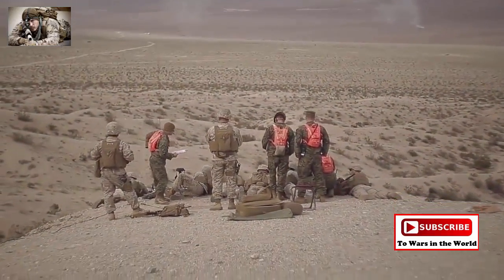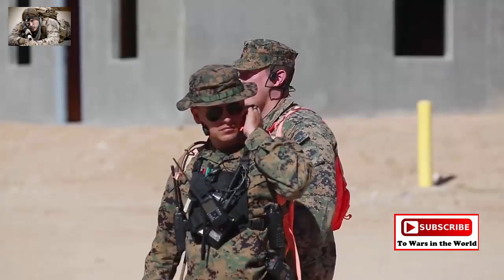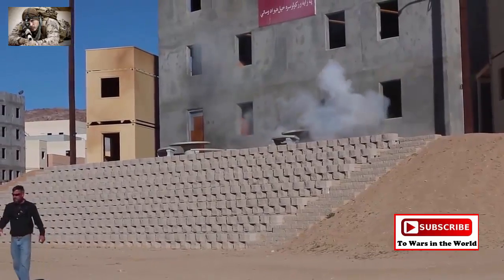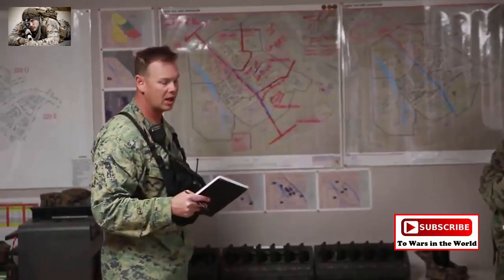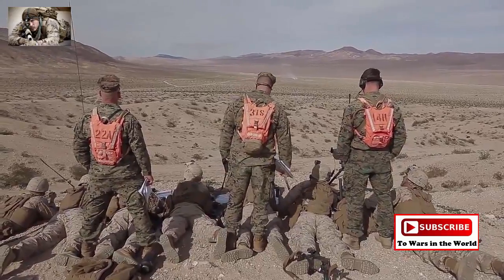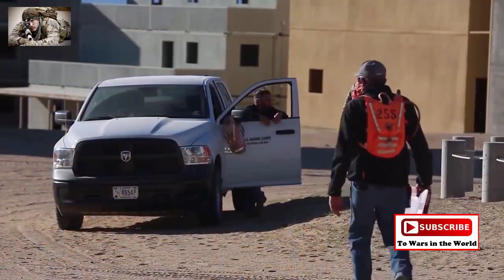TTECG is the brains behind the constantly evolving training Marines receive at ITX. The group plans, coordinates, and controls live-fire and non-live-fire scenarios MAGTFs and visiting units will face. It is a unique unit in the Marine Corps, responsible for teaching and coaching the units being trained while providing a safety backstop. The Coyotes closely monitor performance throughout each training event to ensure that the abilities of the MAGTF continue to improve throughout the 29 days of ITX.